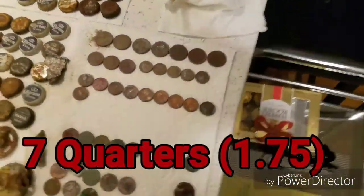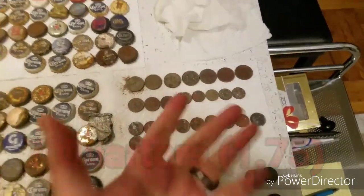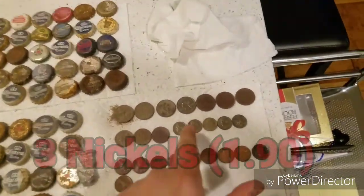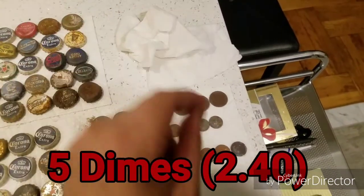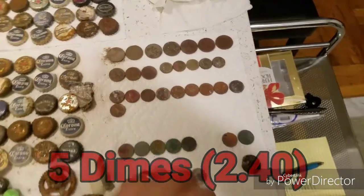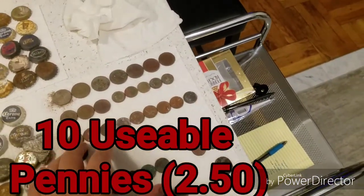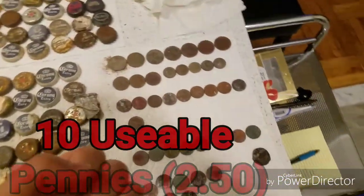Going to go through everything really quickly. Seven quarters — that's $1.75, already better than my last time. Three nickels is 15 cents more, so that's $1.90. I have five dimes, so that's $2.40 — but one of the dimes is special, we'll go over that in a second. Ten pennies — $2.50 total.